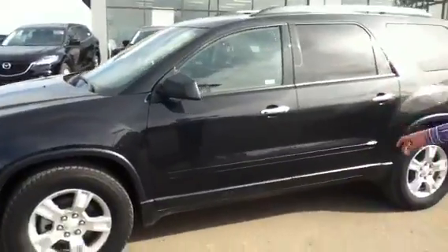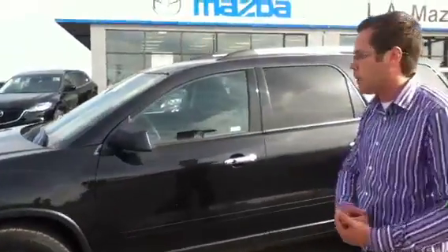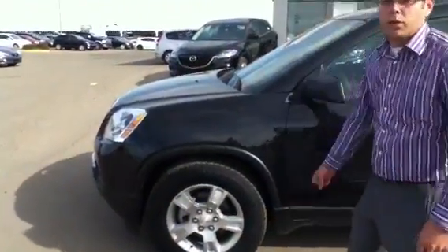On the side you'll see beautiful black paint. The body is in immaculate condition. You have alloy rims and four wheel disc brakes with ABS, which is going to help you out when it gets a little bit colder and you're driving on ice and snow with the family. You also have all season tires with a lot of tread left.